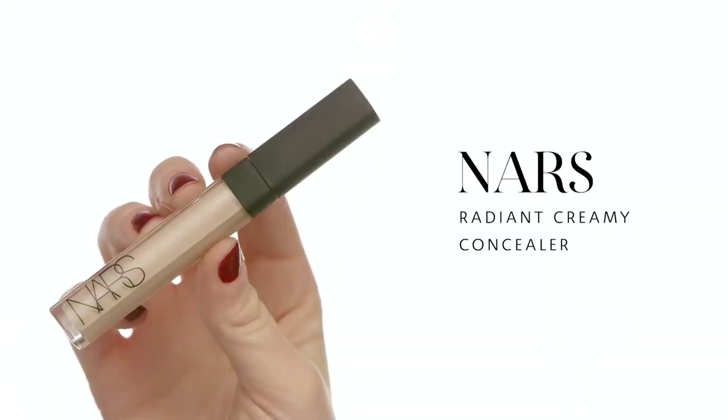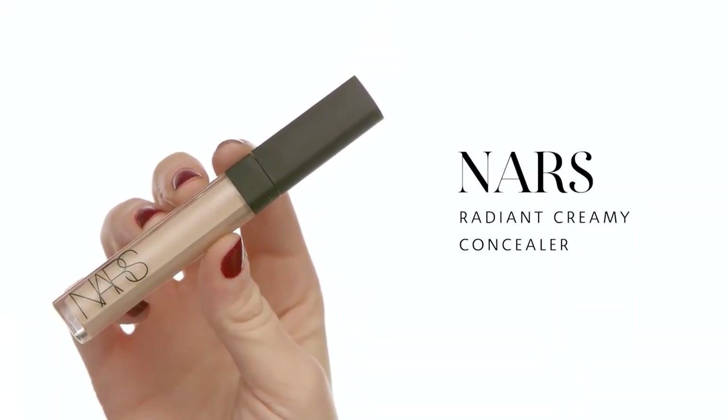Going on to concealer — I'm using my NARS Radiant Creamy Concealer in the color Vanilla. I'm making a triangle underneath my eyes to correct any darkness, and also taking it in areas where I want to pronounce or correct shadows, like right under my lip and around the nostrils. I'm blending that with my number 57 Sephora brush, using downward sweeping motions. I love that motion because it smooths through my lines and airbrushes incredibly easily — I'm using a pretty light hand, pulling back on the brush so it smooths through the skin without moving product around too much.